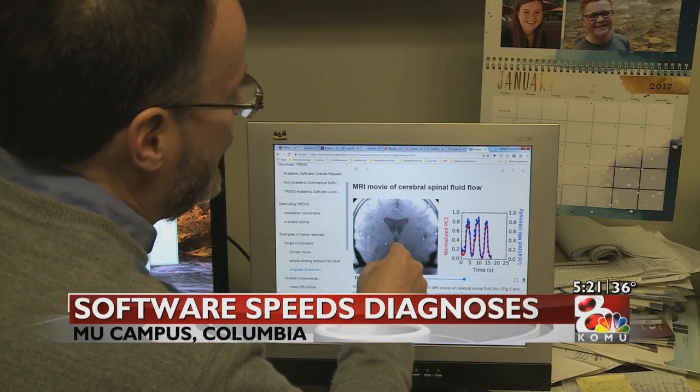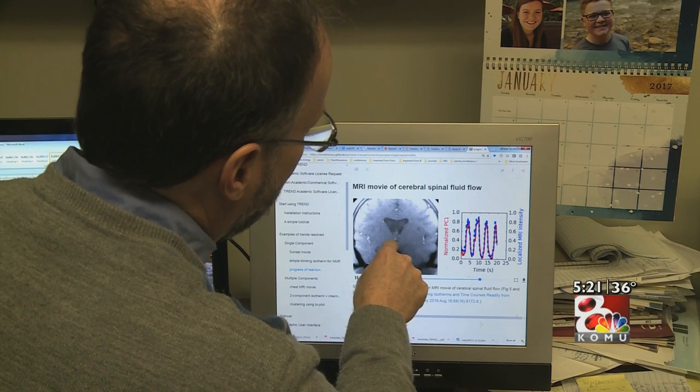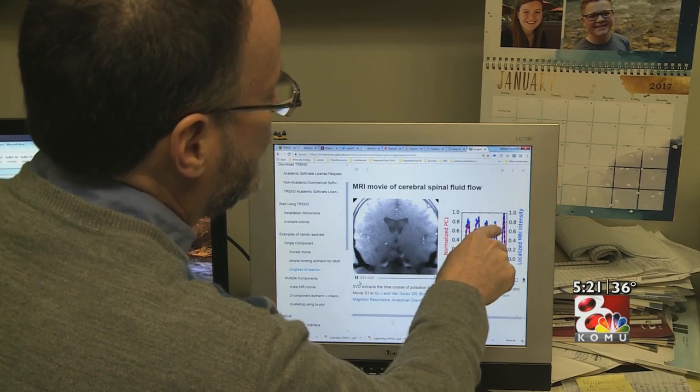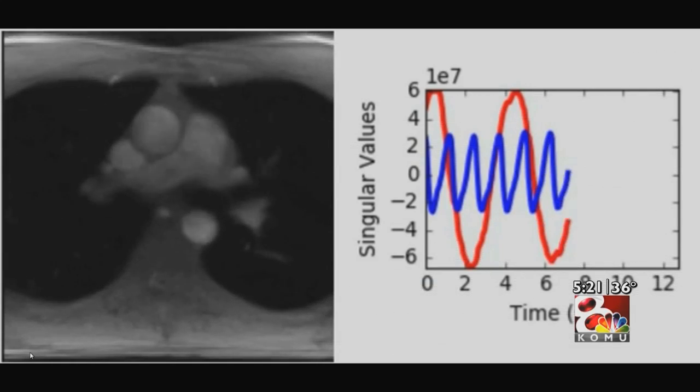It's called Trend. The software developed by EMU researchers does exactly what the name implies, but could have potential beyond statistics. Scientists and medical technicians can spend a lot of time analyzing very complicated data and imaging, and this software called Trend simply makes that process much quicker and easier. Now we can do things in minutes which we could only do in weeks or months.